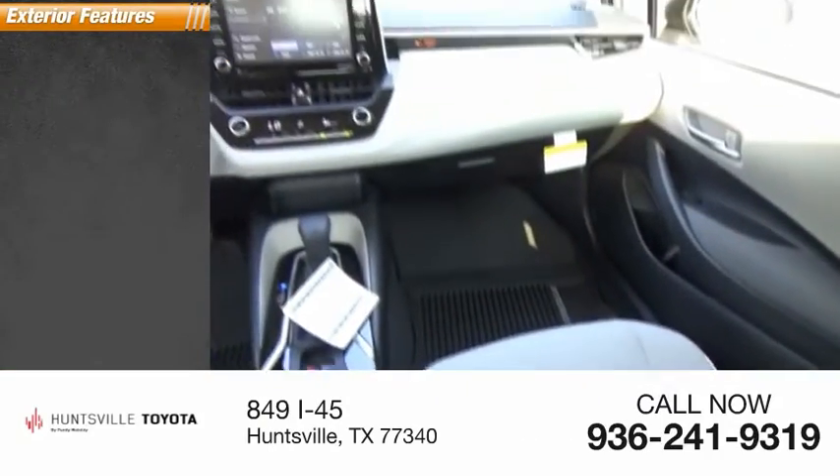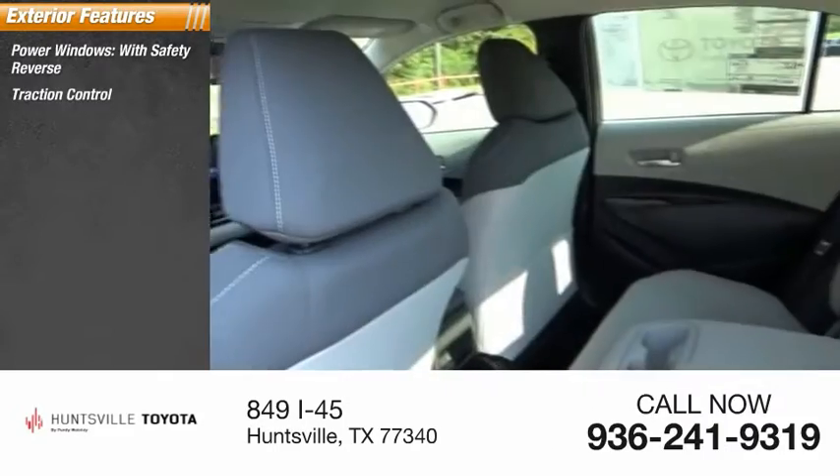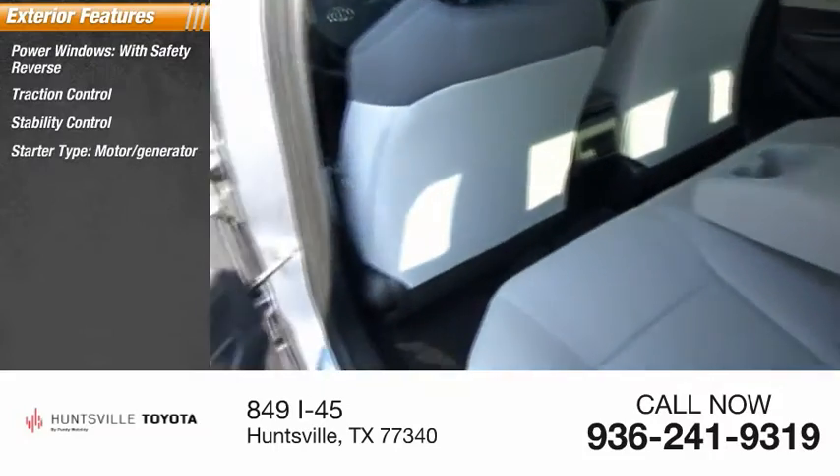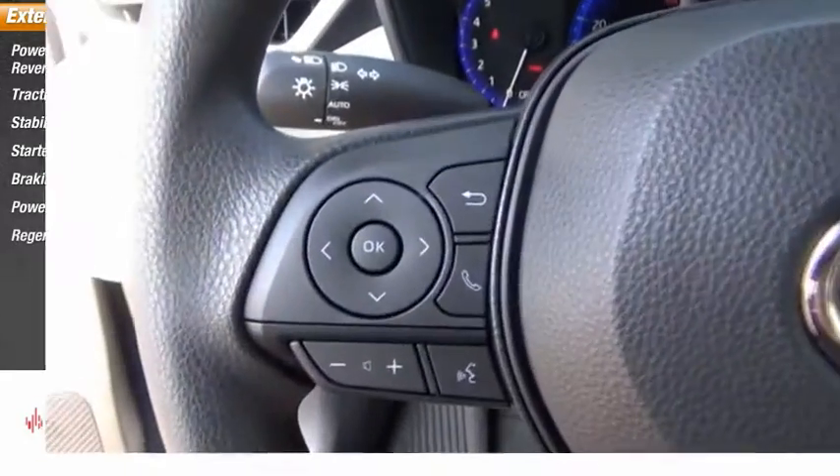Here are some of this vehicle's great options: power windows with safety reverse, traction control, stability control, starter type motor generator, braking assist, power brakes, and a regenerative braking system.